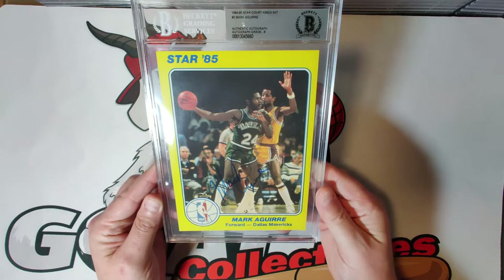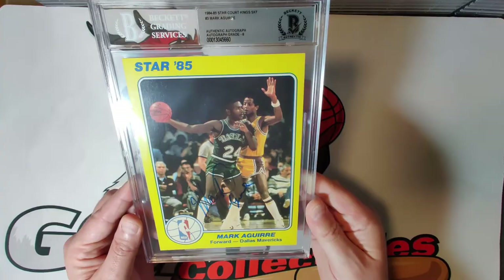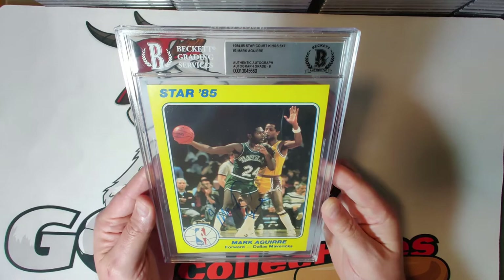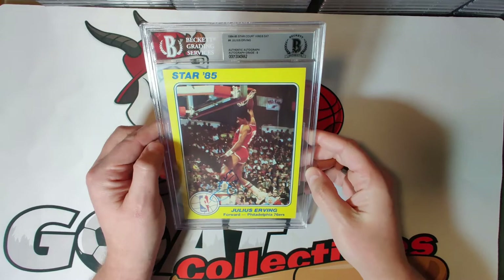Card number three is Mark Aguirre, graded an autograph eight. He was an amazing shooter for multiple teams — the Clippers, Pistons, and Mavericks — averaging about 20 points per game for his entire career and a three-time All-NBA selection. I didn't buy this set piece by piece; I bought the entire set ungraded from Steve Hart of Baseball Card Exchange for about three thousand dollars as part of a group deal about four or five years ago.